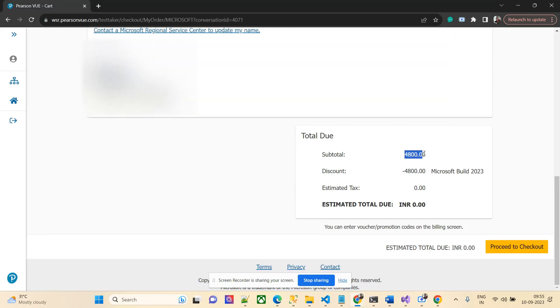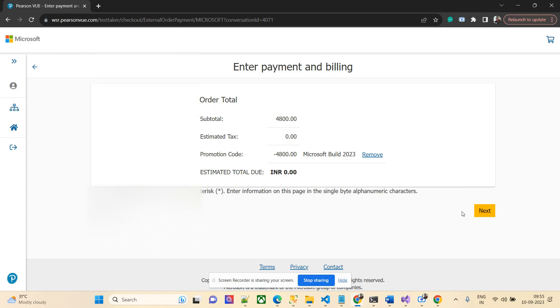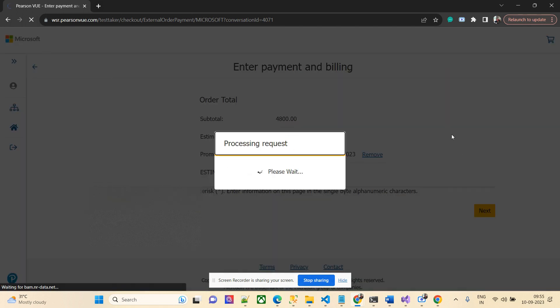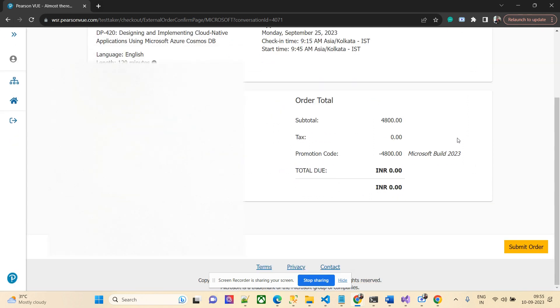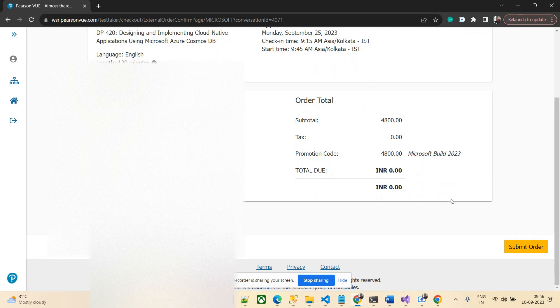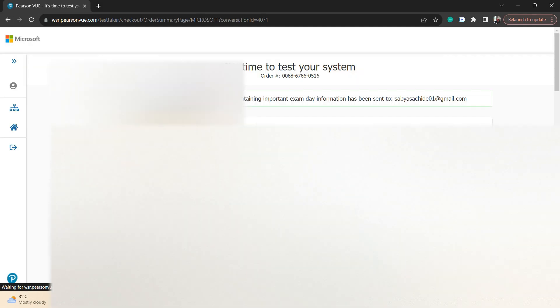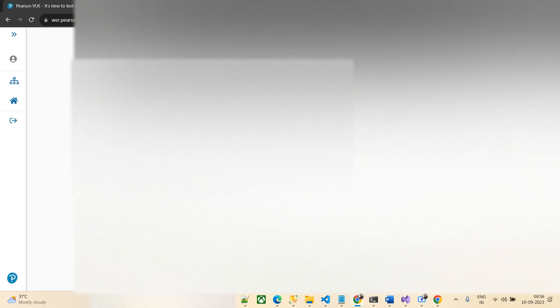I'm getting a full discount so I'll just place the order. The total is showing as zero and I'll submit the order. The appointment is confirmed: 25th of this month, check-in at 9:15 AM, with 120 minutes allotted for the exam — I don't think it'll take more than 90 minutes though. I haven't prepared at all yet, so I'll start preparation now. You should receive a confirmation email from Pearson VUE.